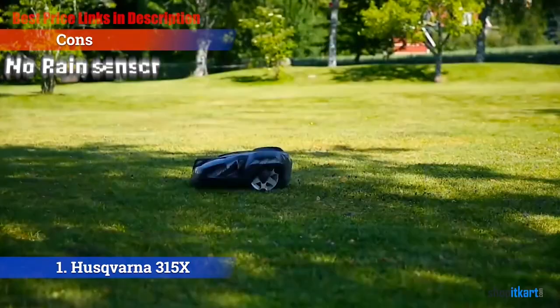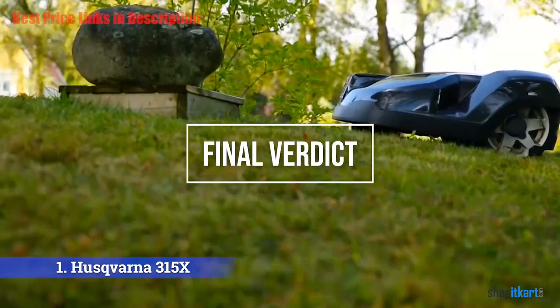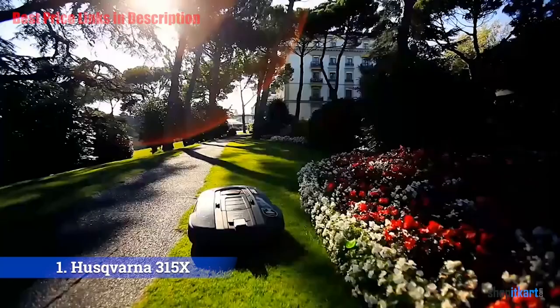For the final verdict: the Husqvarna AutoMower 315X is a state-of-the-art robot lawn mower packed with features, including GPS, Bluetooth, and cellular technology.